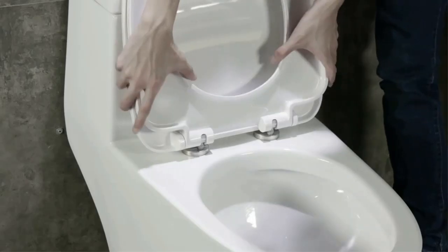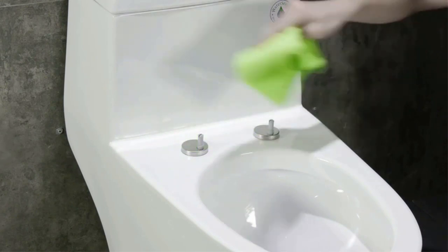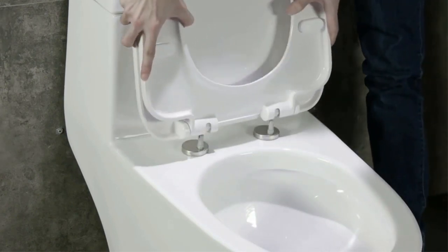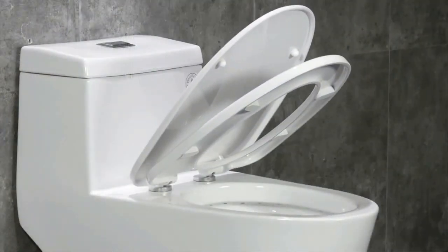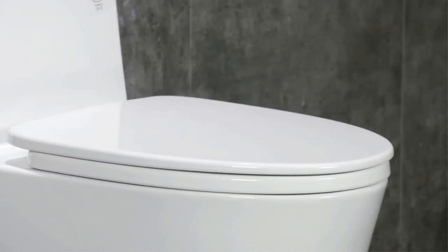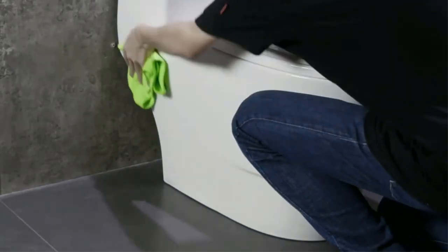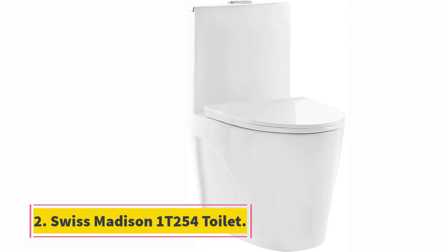Everything you need for installation is included with the toilet, and it also comes with a five-year limited warranty, so you can be sure that if anything goes wrong the manufacturer will be there to support you. If you want something a little more modern, this could be a great option — it's stylish, efficient, and easy to maintain. For those who prefer a more cutting-edge look, this is a toilet that should be on your radar.